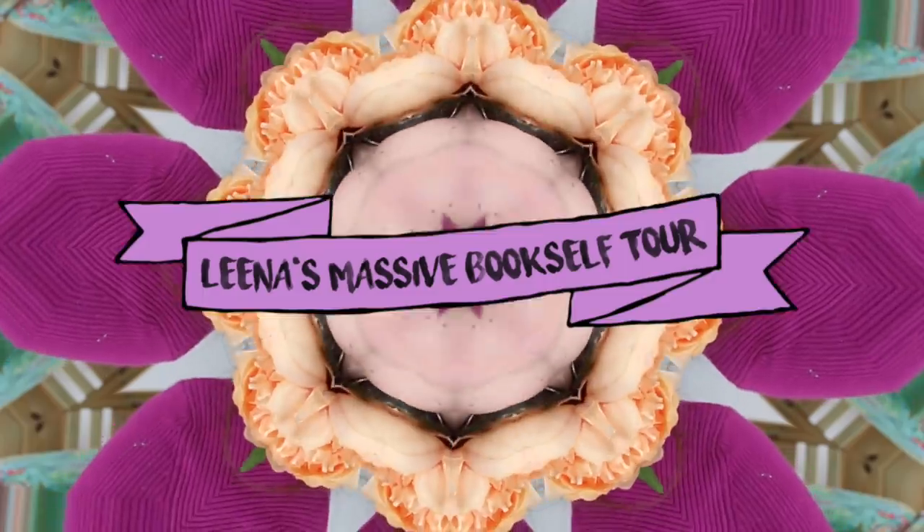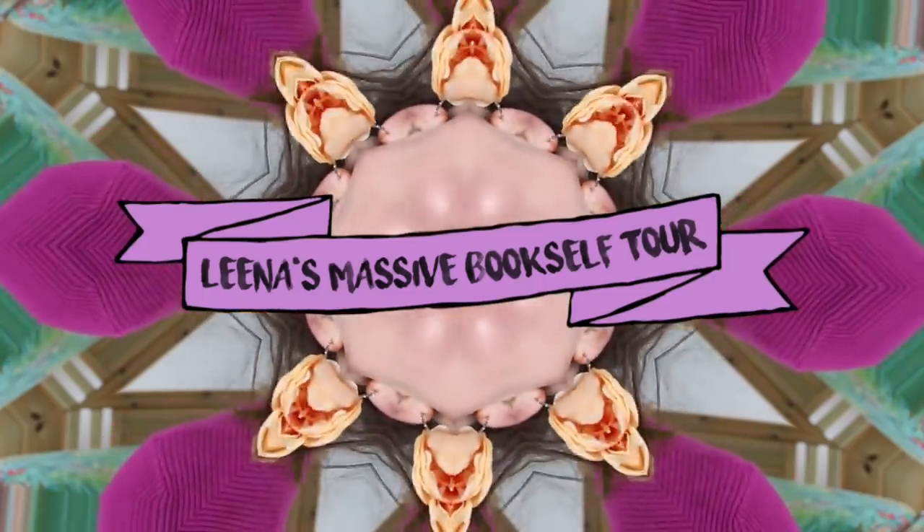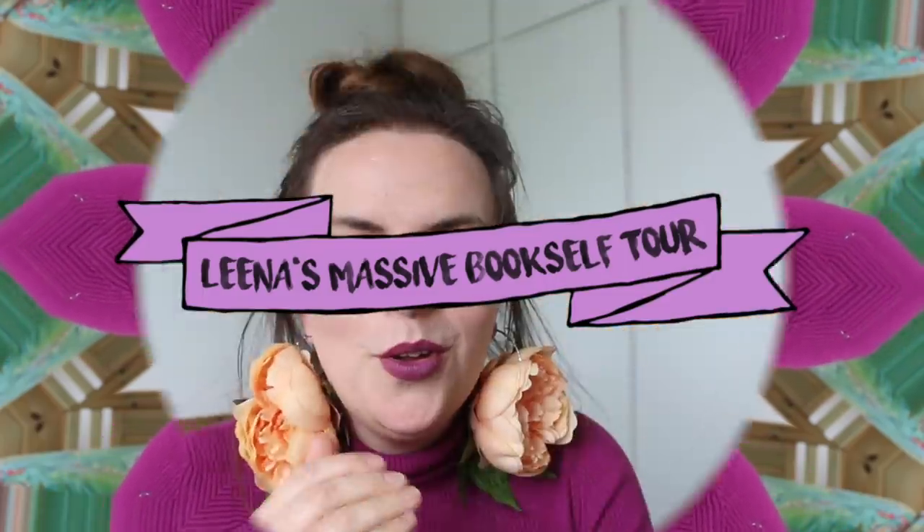Hello and welcome back to my channel if you haven't been here before. My name is Lina and I really like books. Not only do I like books, I'm one of those wankers who likes colour coding their books. Not only that, but I'm one of those wankers who likes to show you their colour coded books.